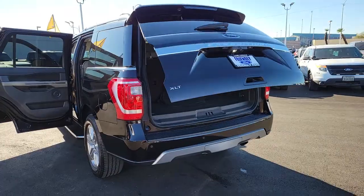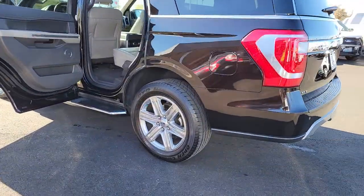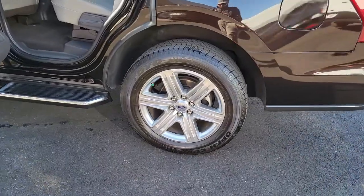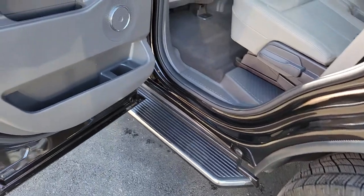Panoramic roof, keyless entry, navigation system, power liftgate, fog lamps, electronic stability control, third-row seat, aluminum wheels, trip computer, power windows.